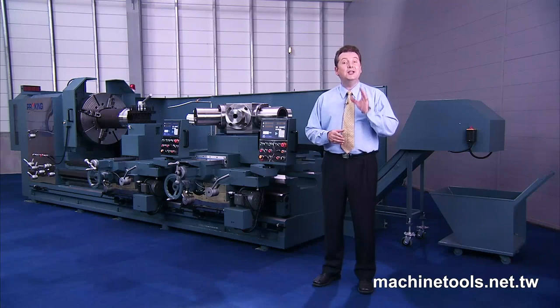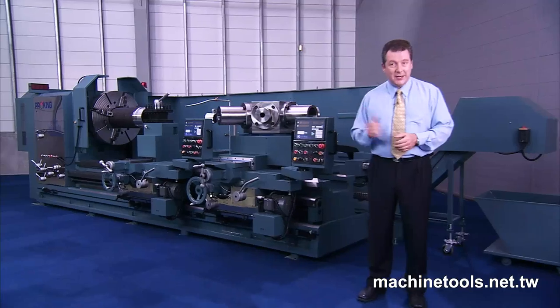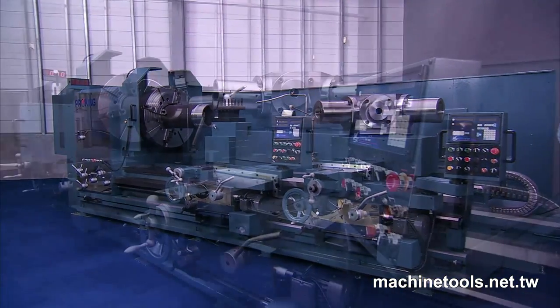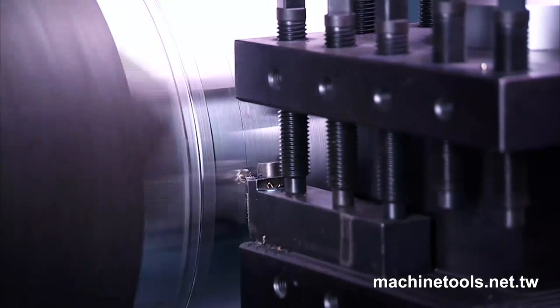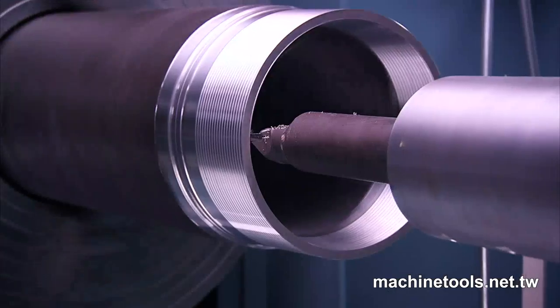Precision, dependability and durability are the key features which have made these PB series heavy duty lathes a massive hit with their customers. Their easy operation, rugged reliability and unique profiling and auto threading features make these machines a great choice for heavy machining applications.